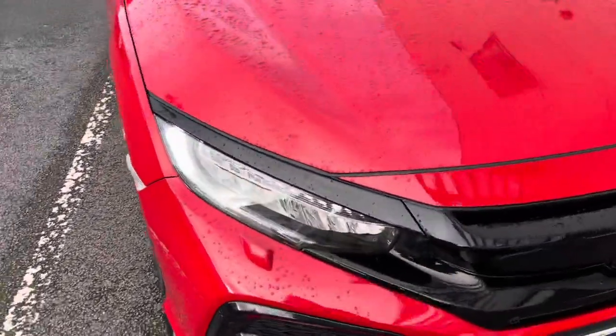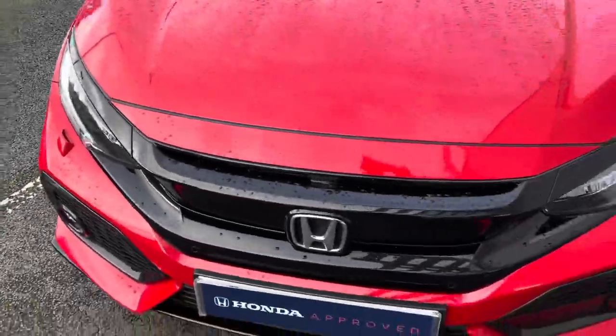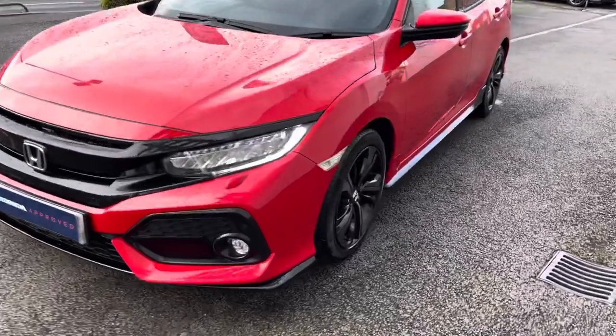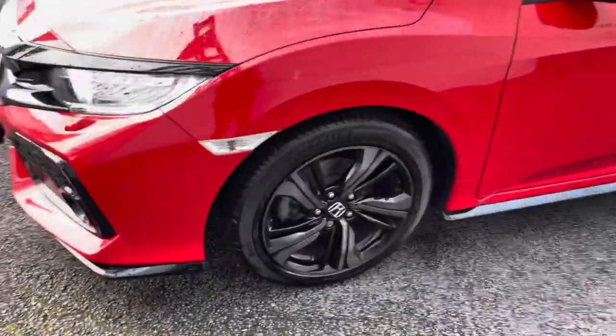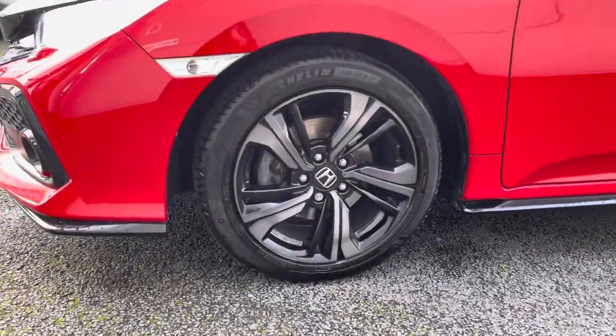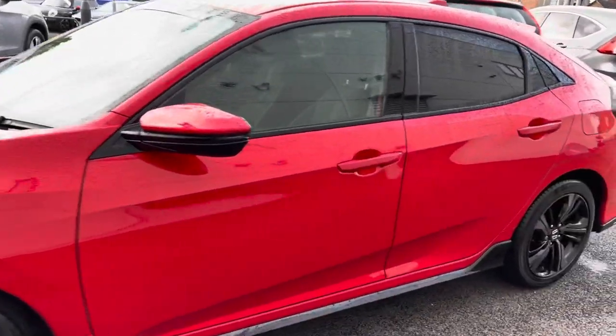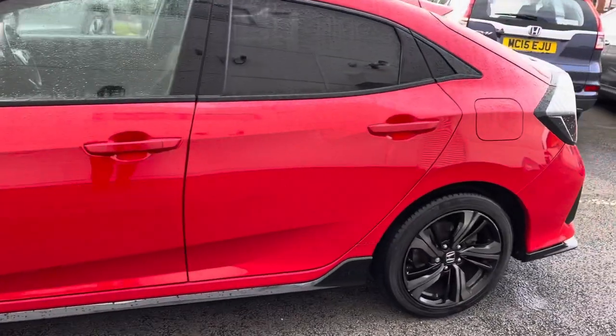Starting at the front of the vehicle, you have your stunning LED design running lights for full illumination of the road ahead. They sit on lovely 17 inch alloy wheels which look amazing against this model, followed by your electronically adjustable and heated folding door mirrors. You do have your rear privacy glass.